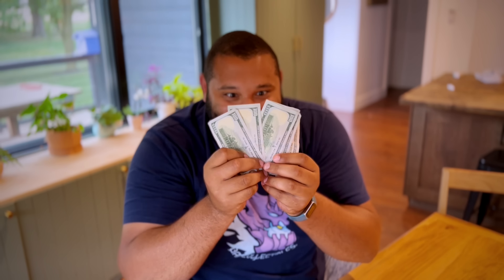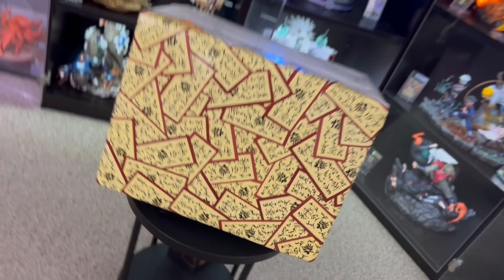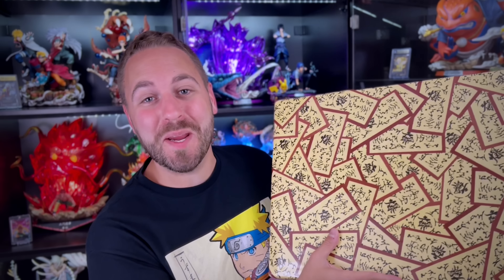I gave $500 to one of the oldest subscribers on the channel to build this explosive Naruto mystery box. You heard it for the first time on the channel — we are doing a Naruto themed mystery box. Special thanks to BeastBoy007, you've been one of the earliest supporters on the channel and quickly became one of my greatest friends in this hobby. I look forward to seeing what you whipped up in this box today.